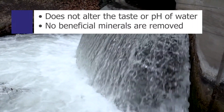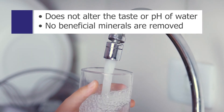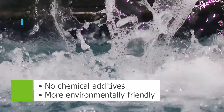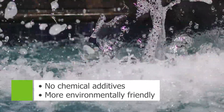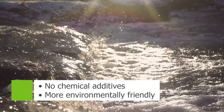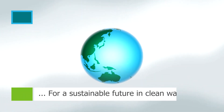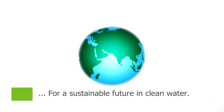UV treatment does not alter the taste or pH of drinking water, and no beneficial minerals are removed. No chemical additives are used in a closed UV system, which means it's more environmentally friendly than other treatment options. Ultraviolet light-based purification systems are an enabling technology for a sustainable future in providing clean water.